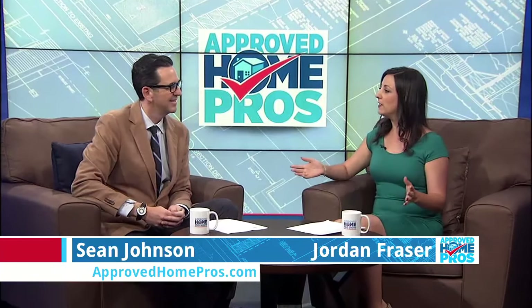Welcome to Approved Home Pros, San Diego's resource for all things home improvement. I'm Jordan Frazier. And I'm Shawn Johnson. Today it is all about design. Throughout the show we are weaving with all of our experts, talking about design elements so that you'll feel comfortable, happy, and just love the way your home looks.